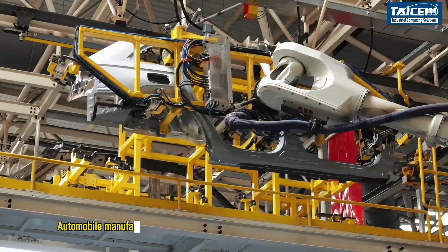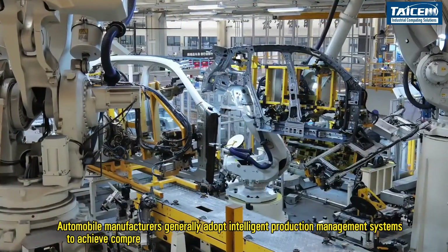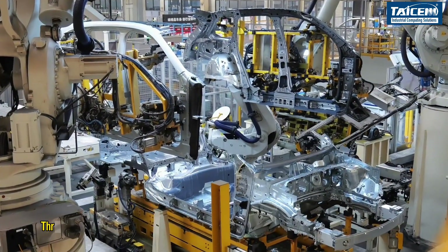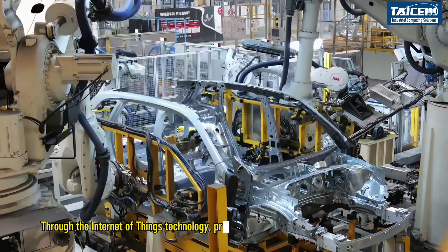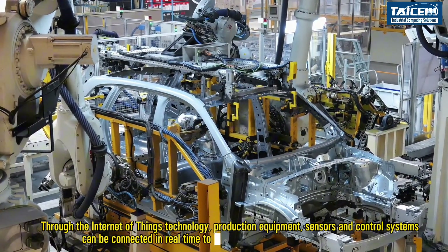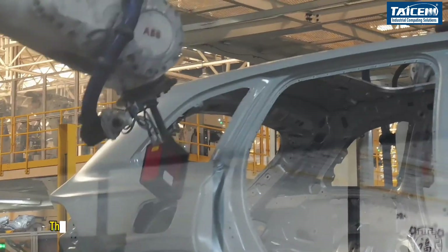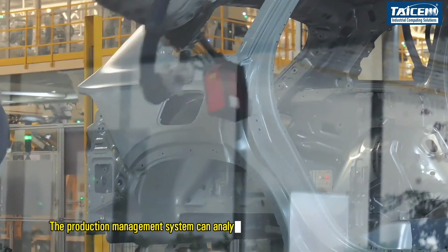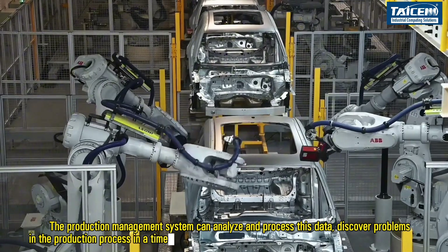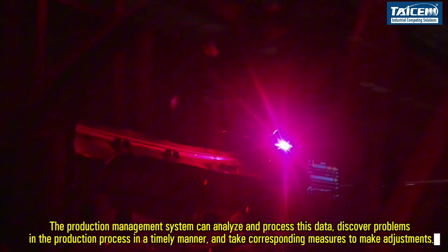Automobile manufacturers generally adopt intelligent production management systems to achieve comprehensive monitoring and management of the production process. Through Internet of Things technology, production equipment, sensors, and control systems can be connected in real time to achieve data collection and transmission. The production management system can analyze and process this data, discover problems in the production process in a timely manner, and take corresponding measures to make adjustments.